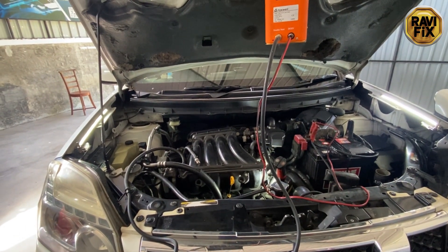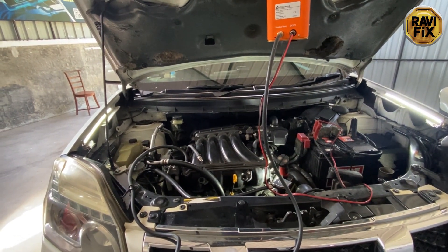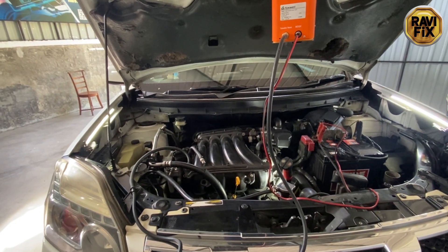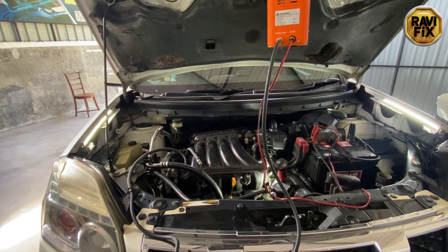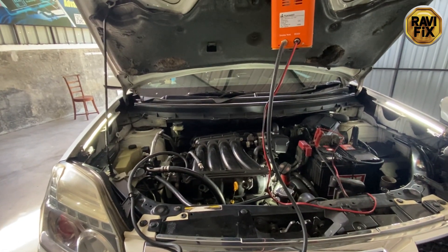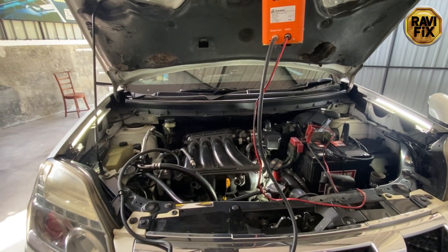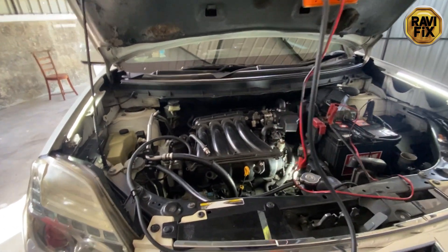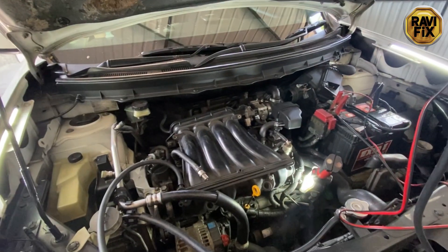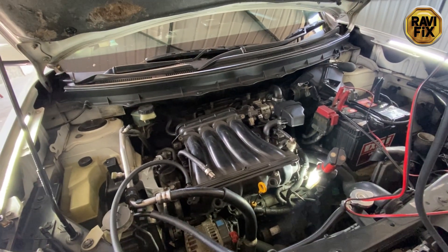This problem has been around for a while and a few shops tried to fix it. They fired the parts cannon — they put in injectors, ignition coils, a new set of spark plugs, EGR, and they even changed the engine control module, but nothing happened.